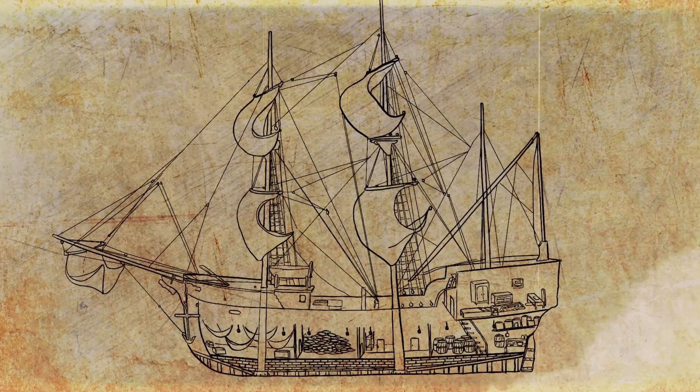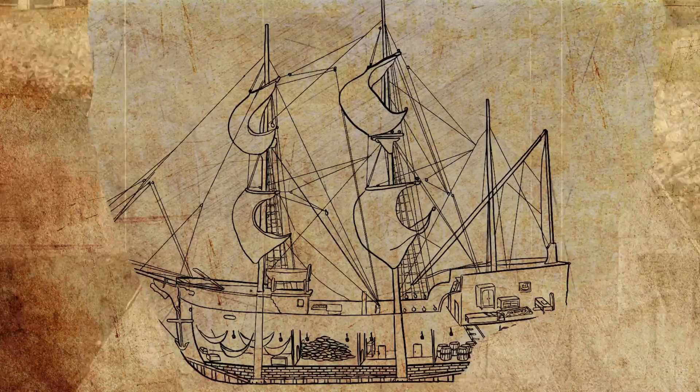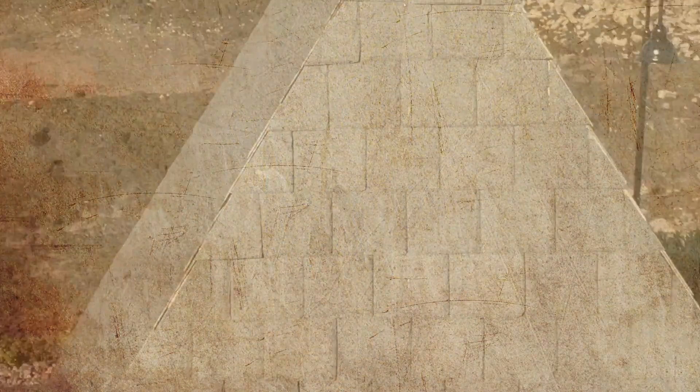The ships returned to France filled with furs, and Fort Latour had dry roofs. Some of those tiles exist still.